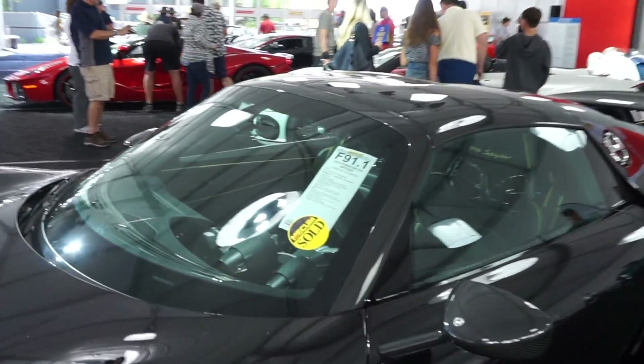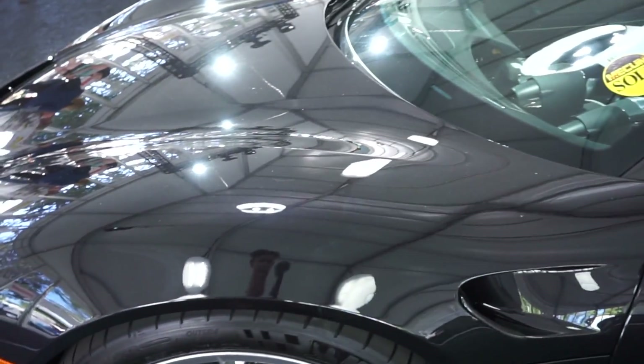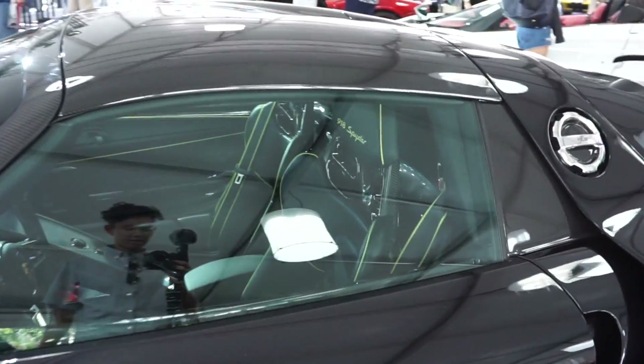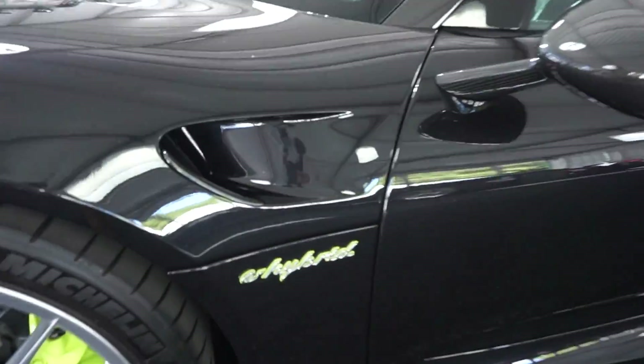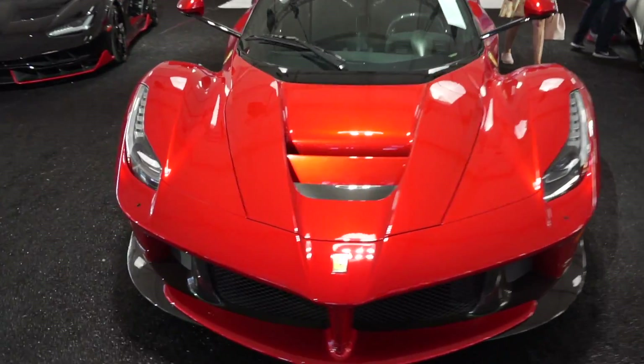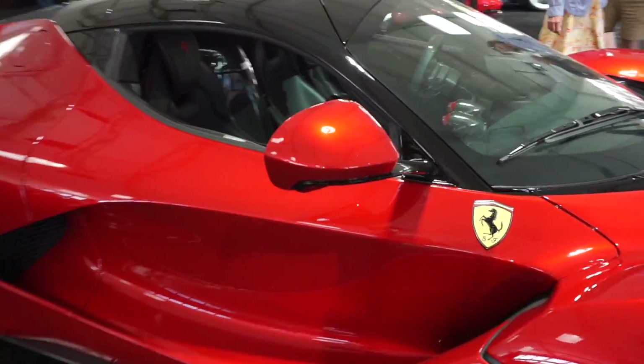This thing sold for 1.4 to 1.6 million. Look at this — the black is insane with the lime trim, see it around the seats, on the calipers, and on the hybrid sign too. And of course we've got a La Ferrari in red — red and black is the way to go, all the carbon accents really stand out on this car.